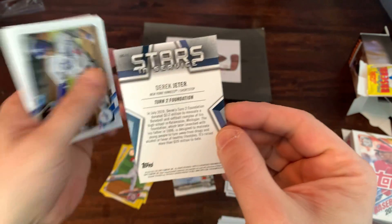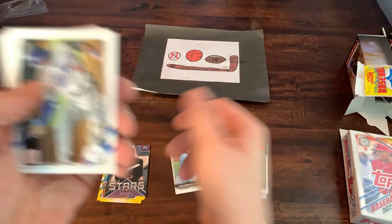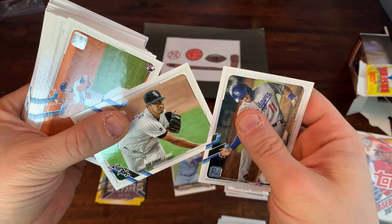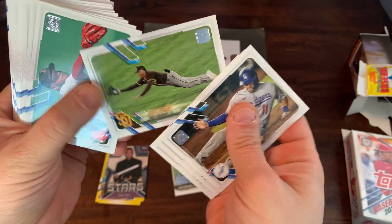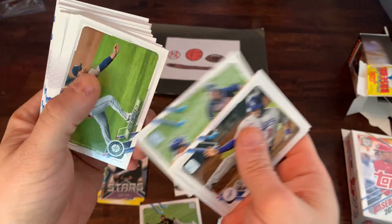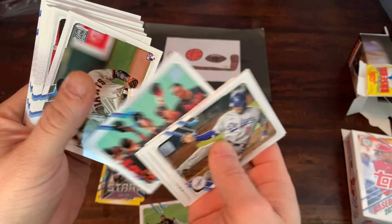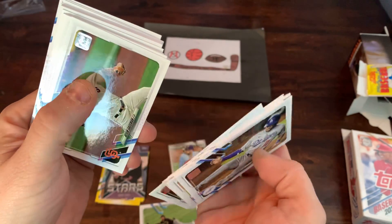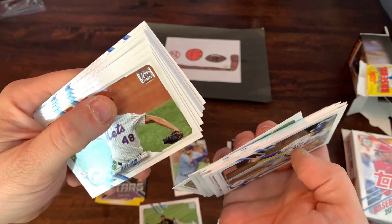Stars in Service Derek Jeter card — insert, pretty cool. AJ Pollock. Dane Dunning. Mitch White. Future Stars of Trent Grisham. Erod. Dan Sponson. Justice Sheffield. Gavin Biggio. Chadwick. Scherzer. Not finding any of the major rookies here, and we're getting a lot of glare on the cards — I do apologize for that.